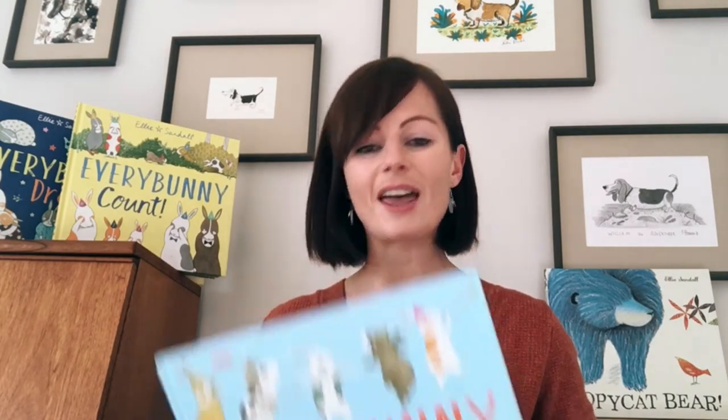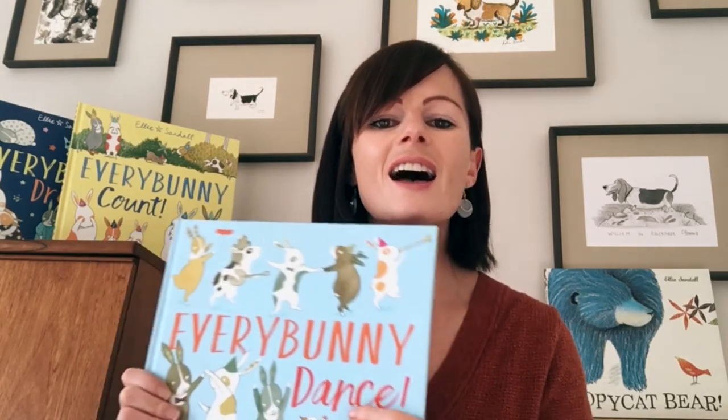So with 'Follow Me' that could be a scavenger hunt where I'm sending the children off to find different items from around their houses or around the school. And with 'Every Bunny Dance', what we do is create a bunny band — I'll get the children to find an improvised instrument and we can play together, we can play some songs.